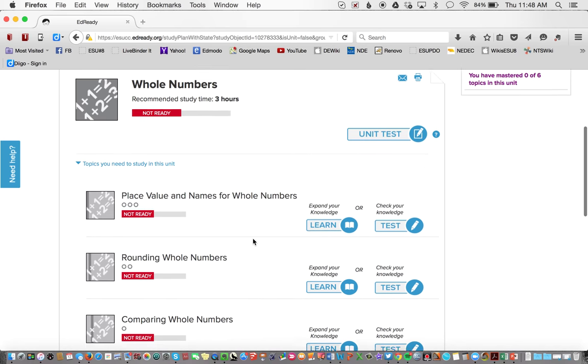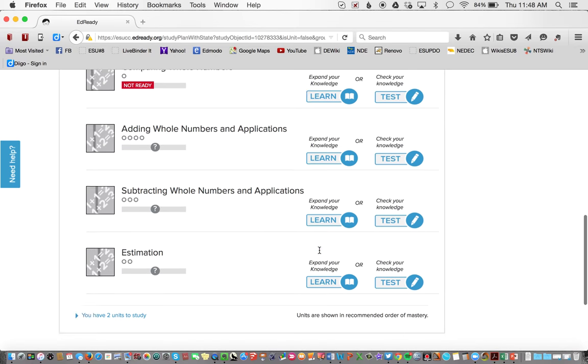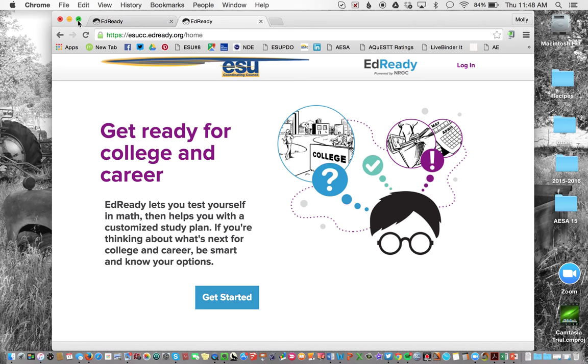When I've gone through my study paths, I can come back and redo the assessment, or do assessments after each unit. As I complete them, I'll know I've mastered the material. Otherwise, I can take the full assessment again to see if I've raised my score or reached my mastery target. That's a little bit on the student view — pretty simple.